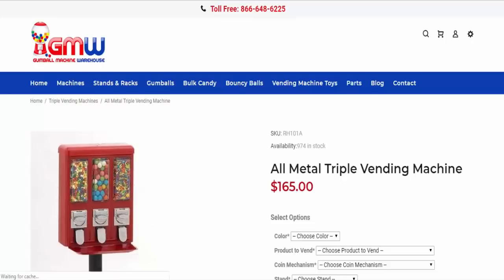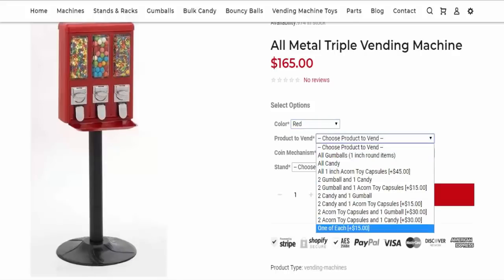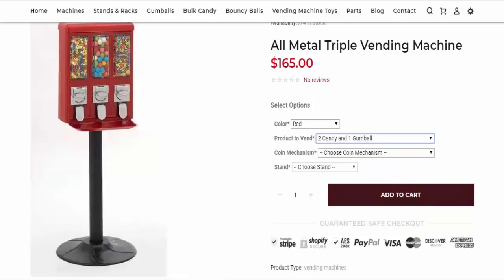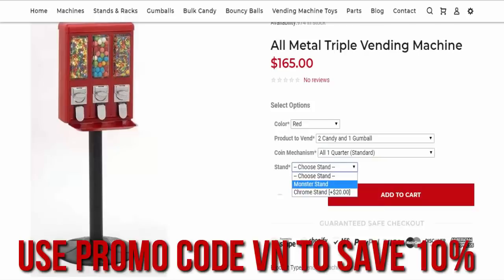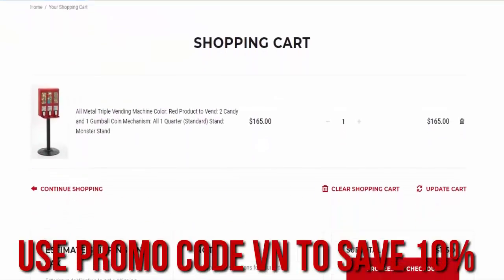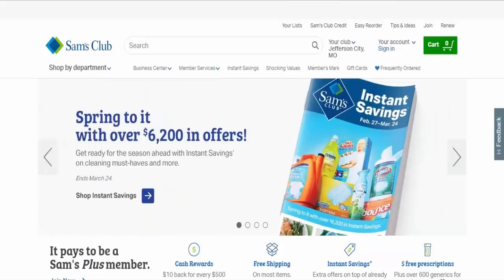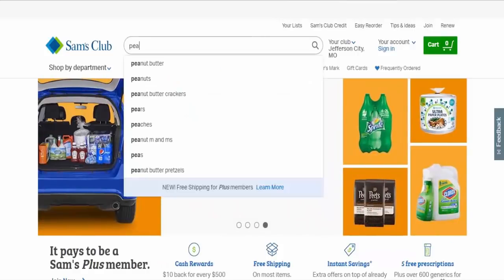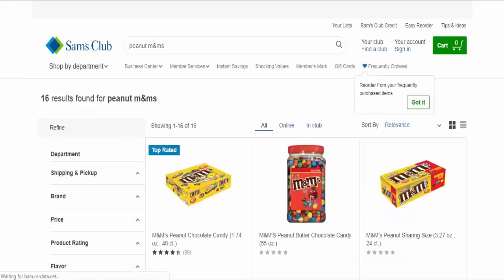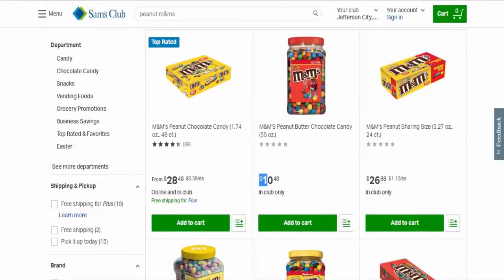You can also check out the Gumball Machine Warehouse website. I'm not sure what brand those machines are — probably China or somewhere foreign — but you've got the same kind of thing: set up the candy wheel how you want, choose the stand and color. Don't forget the promo code VN — that will take 10% off the cost, and I believe that's off the entire site. So go crazy with that 10%.